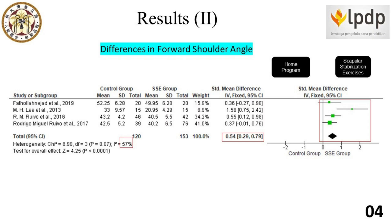Salini et al. 2016 reported that stabilization exercise combined with manual therapy could be superior to stabilization exercise alone in decreasing pain. Another result of our systematic review: scapular stabilization exercises show a significant improvement in forward shoulder posture compared to the control group, with a p-value less than 0.05 and an overall effect size of 4.25.